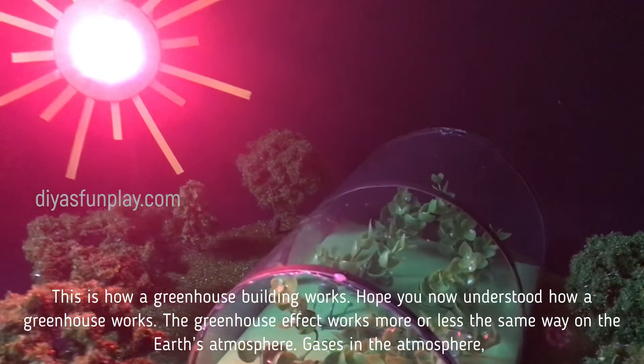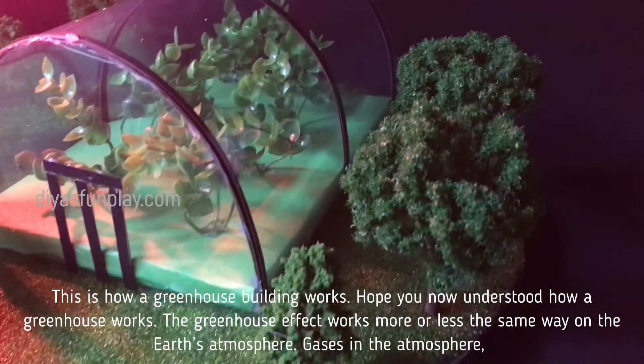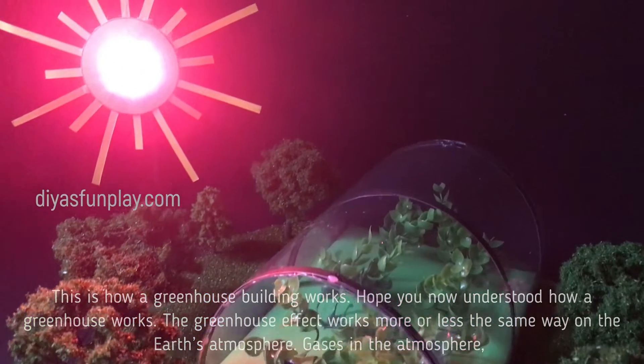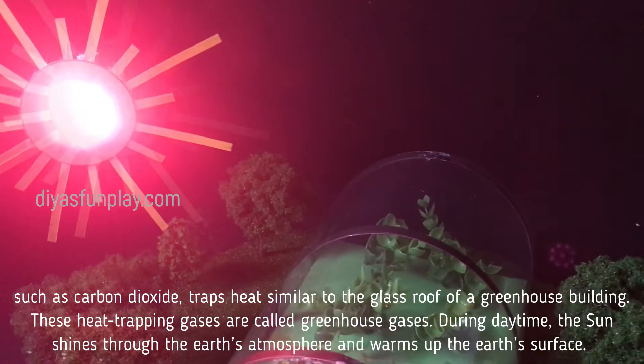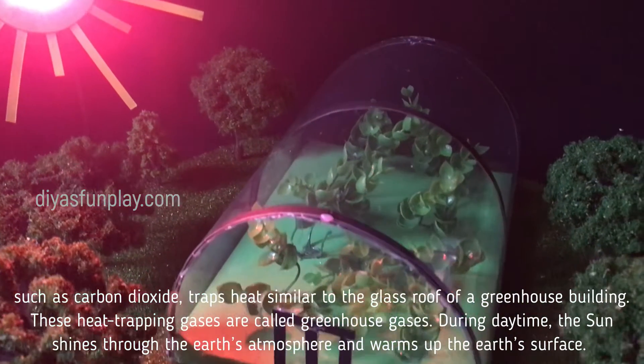Hope you now understood how a greenhouse works. The greenhouse effect works more or less the same way on the earth's atmosphere. Gases in the atmosphere, such as carbon dioxide, trap heat similar to the glass roof of a greenhouse building. These heat-trapping gases are called greenhouse gases.